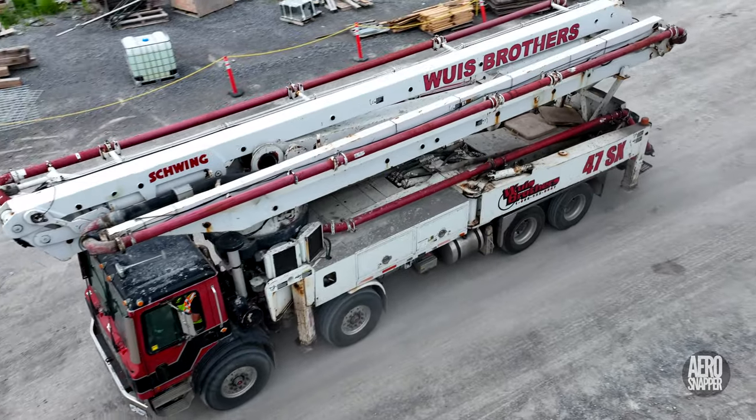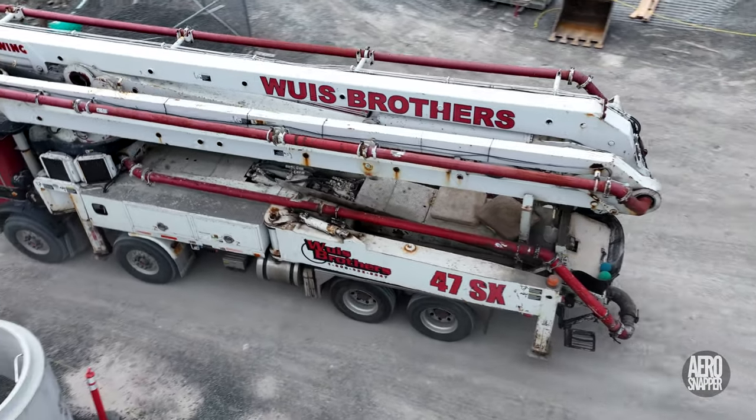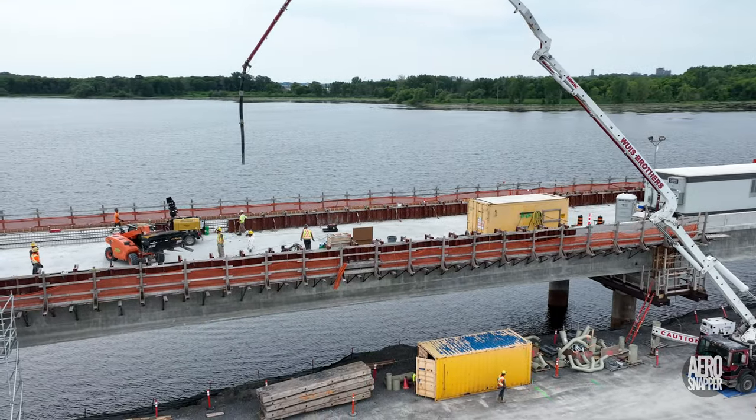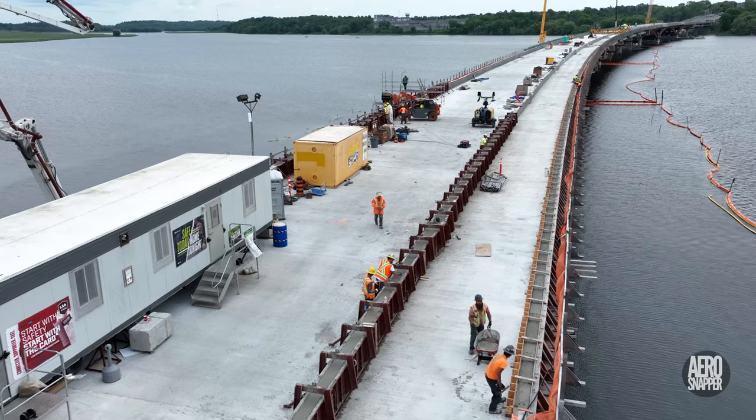On Wednesday, the concrete pumper would arrive again on site, this time delivering concrete to some of the walls on the earlier spans.